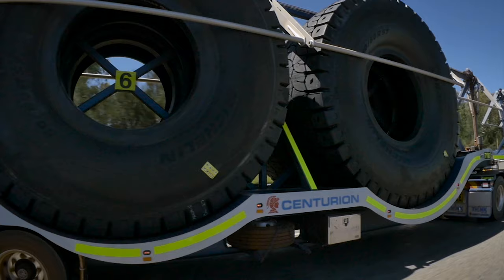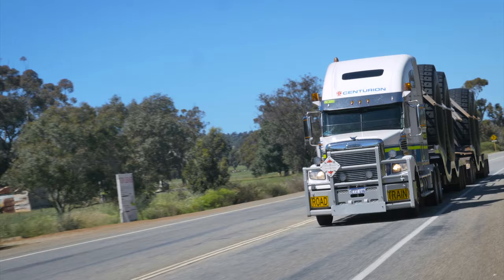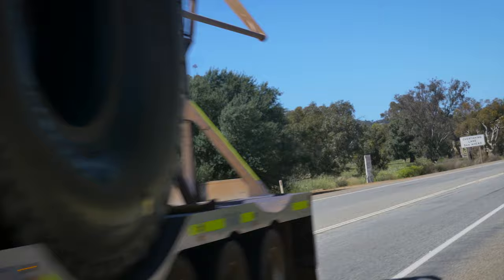This trailer has been designed with our customers in mind, aiming to make the transportation of these tyres to mine sites all over Western Australia as safe and as efficient as ever before.